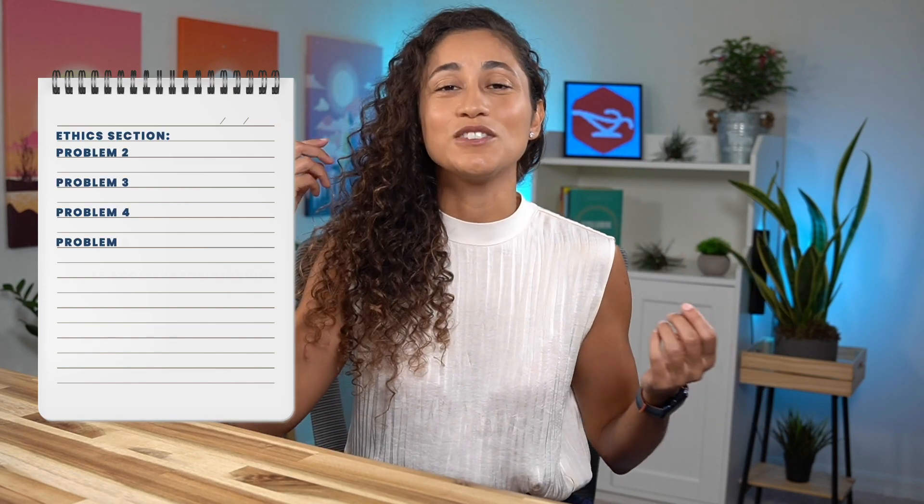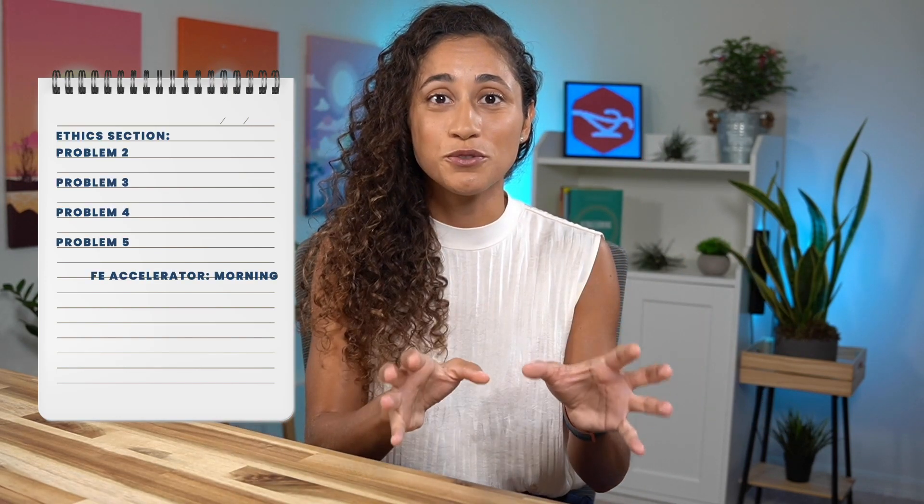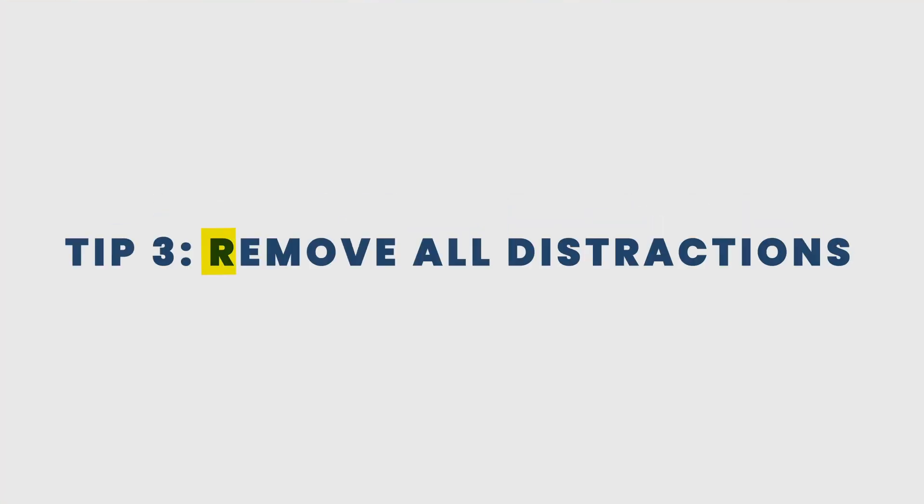Tip number two: to-do list. Prepare a to-do list for what you'll be studying the following day. Be very specific and realistic — include which problems you'll be working on and which study material you'll be using, so when you show up the next day you'll be ready to start studying right away and you'll be more efficient.